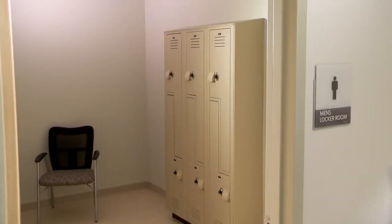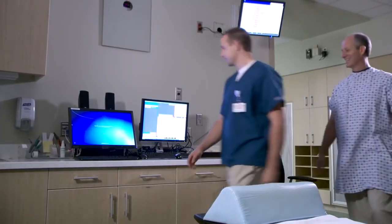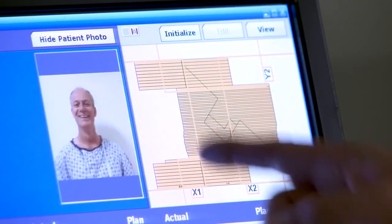Try to arrive 15 minutes early so you can get changed and be ready for treatment. To be safe, even if they just saw you yesterday, the radiation therapists will verify your identity by asking your name and date of birth.